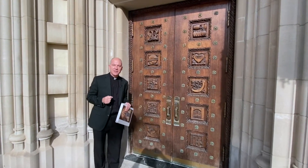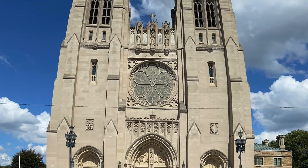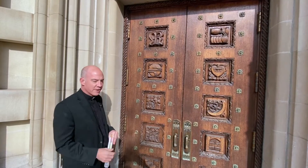One of the things that was done in 1951 is these doors across the front of the Cathedral on Woodward were added, along with these 40 panels. And we're at the far right, the south doors of the cathedral.